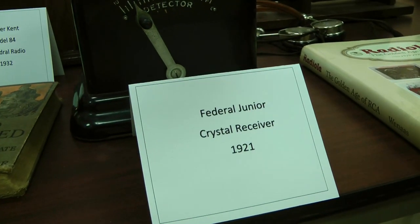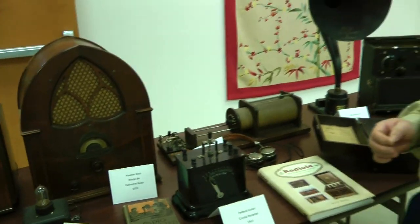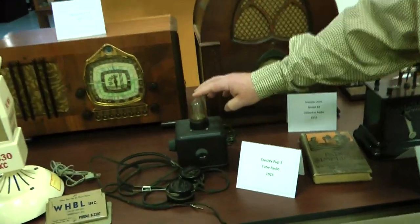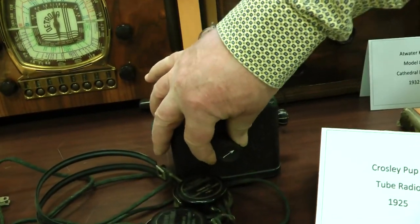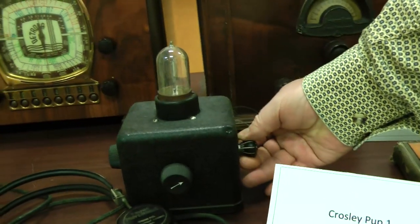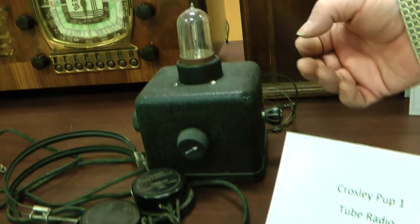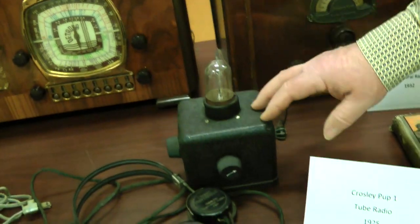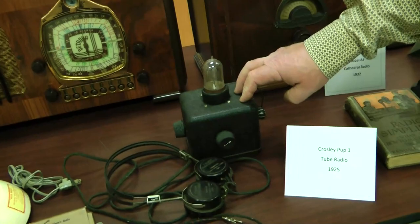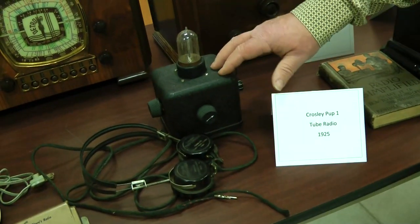Then it went from crystal sets to early tuned radio frequency type radios. This is a one-tube radio — there's the tube. You have a little tuner up front that you adjust, and this is your inductance for receiving radio waves. It's a very basic set, very affordable back in the day — kind of like the everyman radio, not unlike the Model T Ford. You used headphones to listen to this radio too.